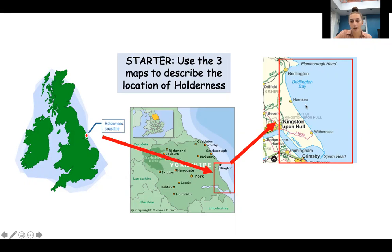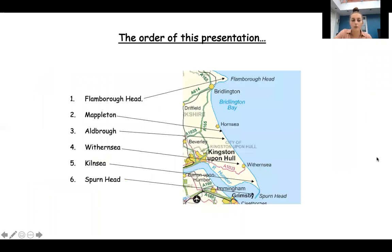The third map zooms into the coast a little bit more and gives you some names of some places along the coastline. So it goes from Flamborough Head to Spurn Head. Following on from that we're going to have a look at five or six places along the coastline. I'm going to link Kilnsea and Spurn Head at the end together, so you can just make notes. I left a box on the worksheet for you to make notes as we go along.